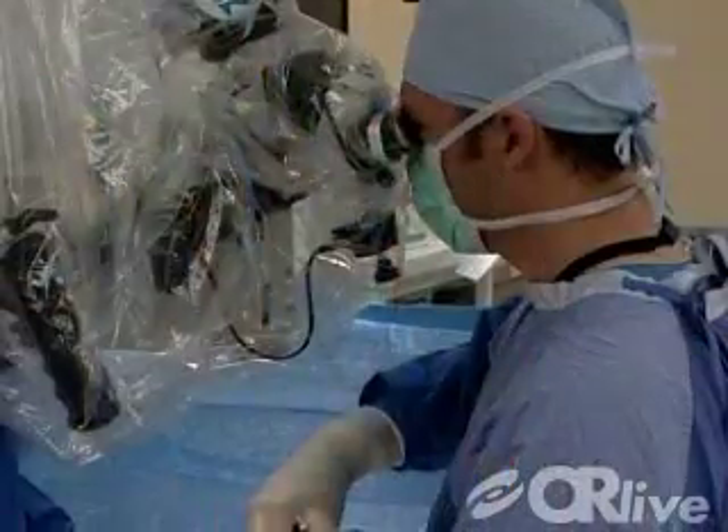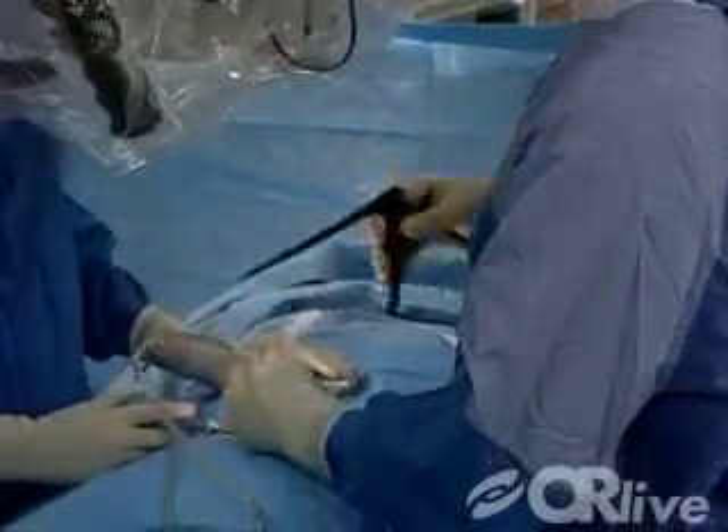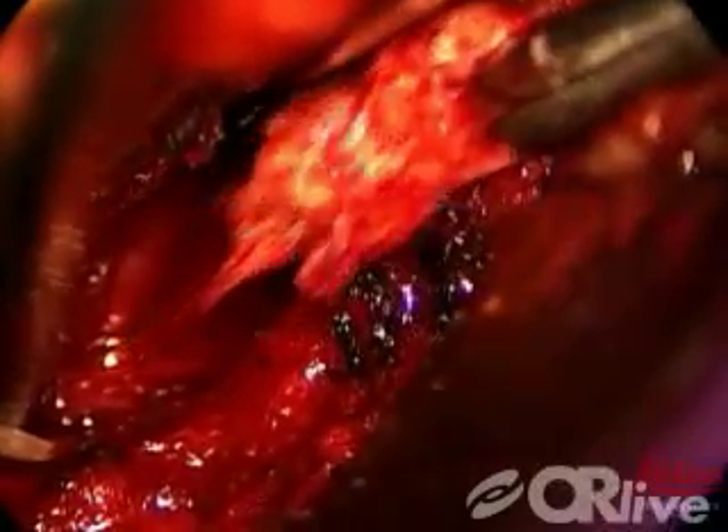Fundamentally, if you think of the disc as a pillow with a casing and a stuffing, there's a tear in that casing of the disc and some of the stuffing has escaped outside of the casing. The microdiscectomy is designed to remove the portion of that stuffing that has escaped the casing, while trying to leave the majority of the stuffing that's still within the casing intact.